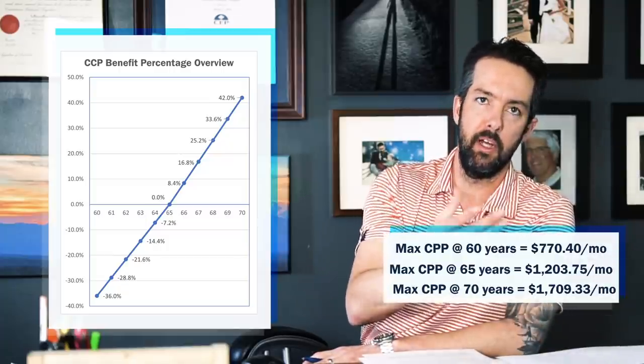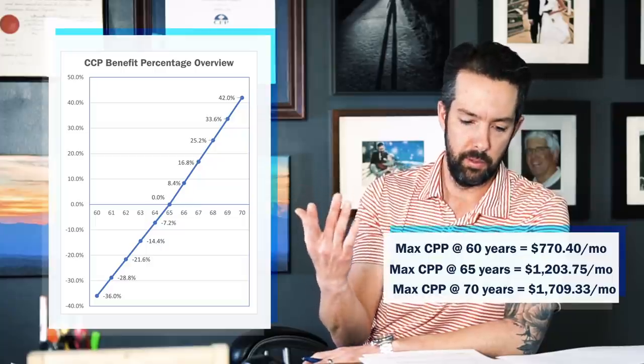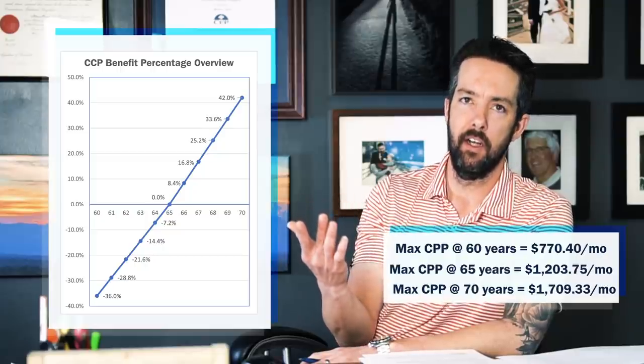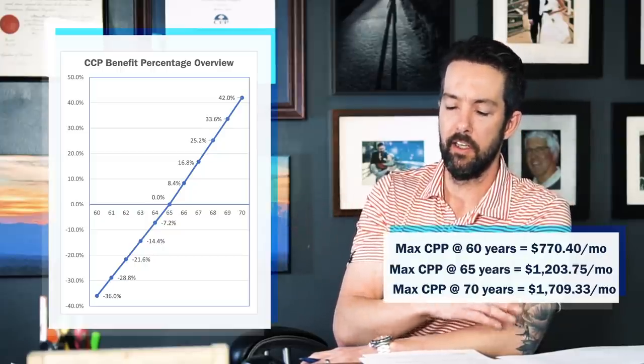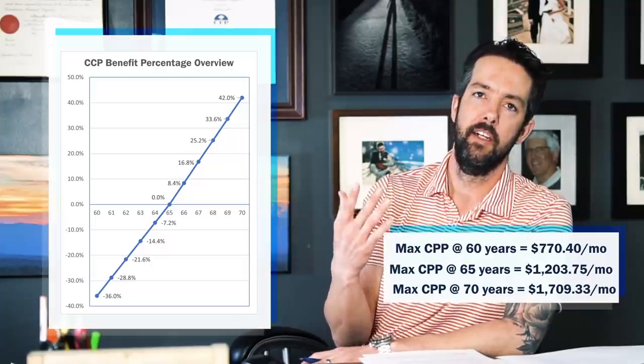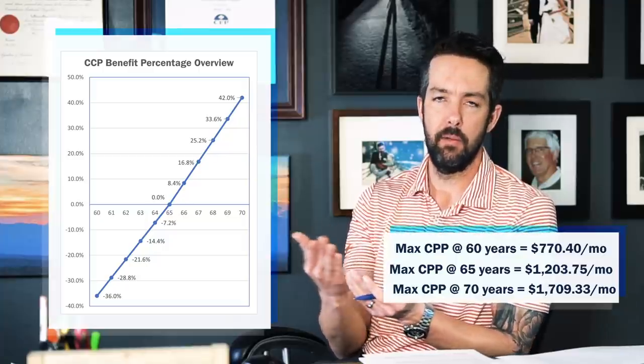That's an extra $500 a month if you wait until 70, though some people can't of course. A lot of people say 'take it as soon as you can,' which is not very good advice for everybody. One concern is that if you pass away, your family doesn't get all the money you put into CPP. However, if you have a spouse they may be entitled to survivor's benefits and can get some portion of your CPP topped up for the rest of their life.